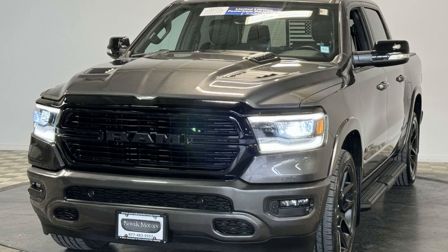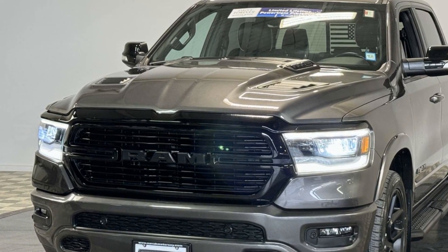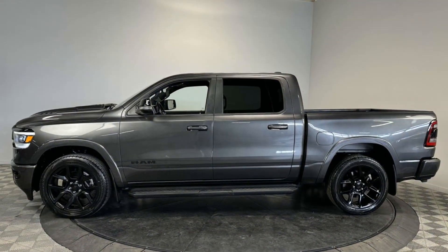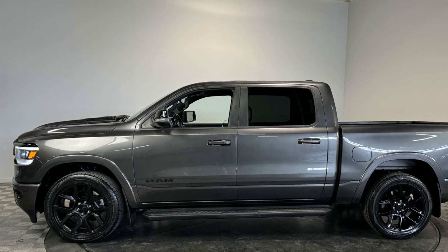Side view mirrors with turn signals. Wi-Fi hotspot. Satellite radio. Premium sound system. Multi-zone air conditioning. Four-wheel drive. Heated side view mirrors.